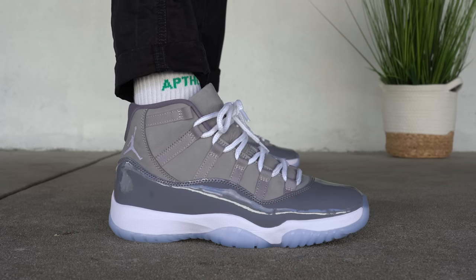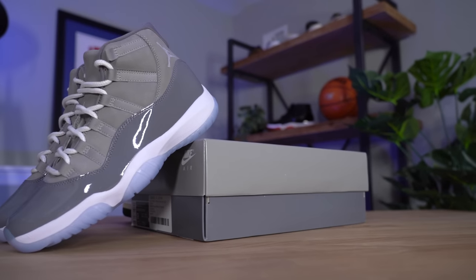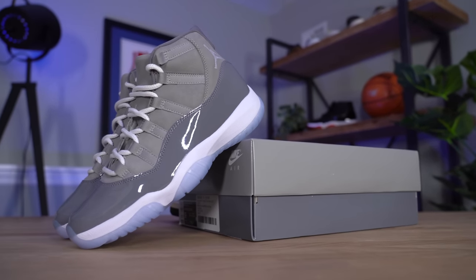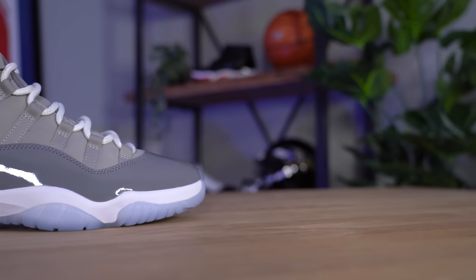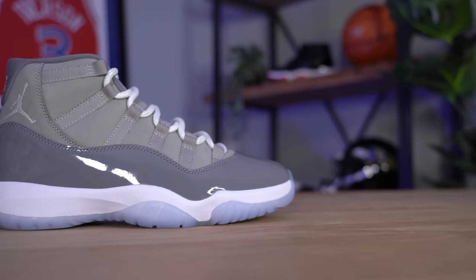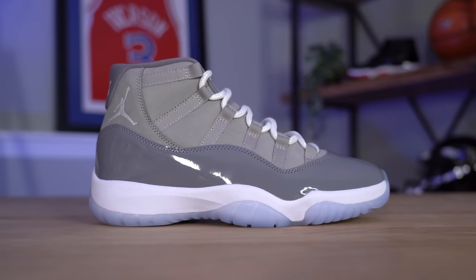Speaking of release, the Air Jordan 11 Cool Gray 2021 releases this holiday season on December 11th for a retail price of $225, which definitely seems high. To be fair, I bought this pair off GOAT instant ship and paid double that, but it's worth it to give you guys an early look and a full review. If you want to grab a pair early or check the resale price, I've left an affiliate link in the description below. Even though the Cool Gray 11 is sure to be one of the most available Air Jordans this year, it's still going to be on a lot of people's most anticipated lists.